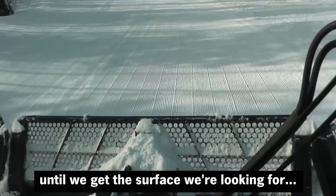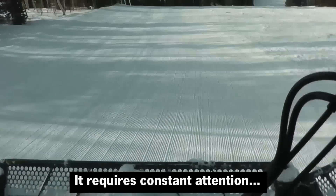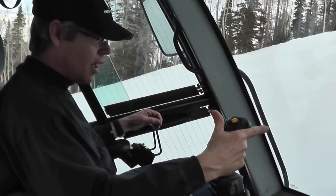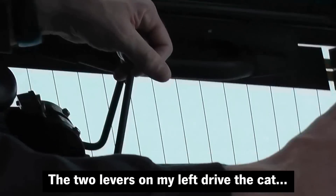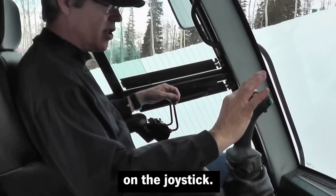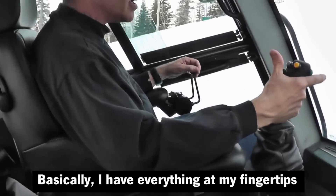I can adjust constantly to get the surface flat and get the surface that we're looking for. It requires constant attention and constant adjustment. The two levers on my left drive the cat, and I can control my speed through this dial on the joystick, so basically I have everything at my fingertips.